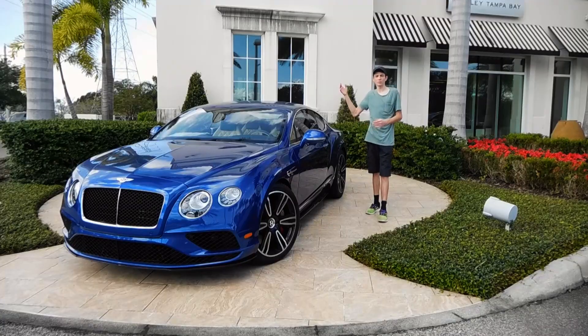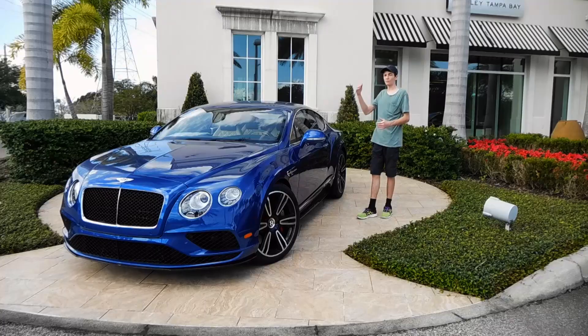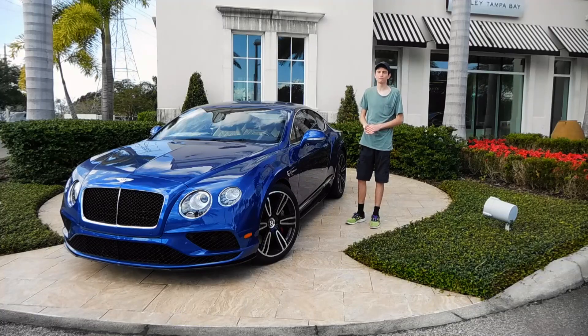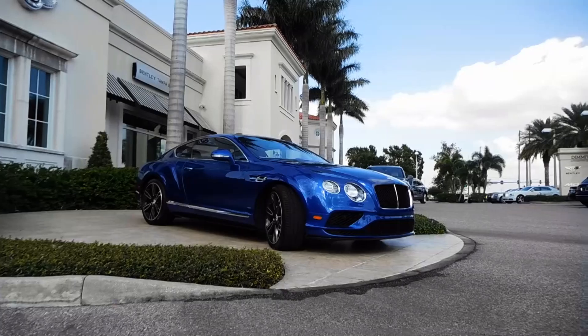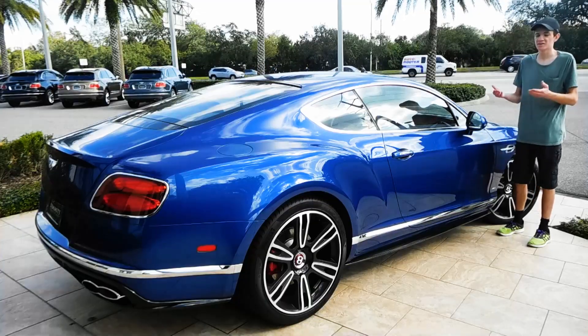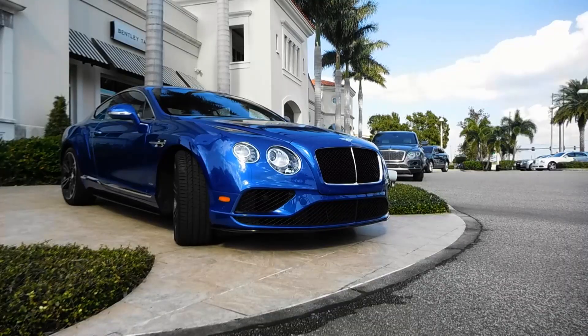The car is available in 17 different exterior colors, and here we see sequin blue, which is a very nice color that looks great in the sunlight. Overall, the car in its convertible form has a base curb weight of 5,445 pounds. It has an adjustable suspension system that, since this is the V8S version of the car, sits 10 millimeters lower than the normal GT, and it also has upgraded anti-roll bars.